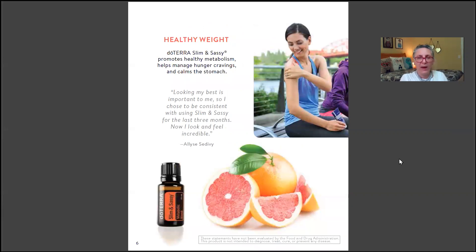Essential oils are very good at supporting healthy weight. Slim and Sassy promotes healthy metabolism, helps manage hunger cravings, and calms the stomach. It has a cinnamony, grapefruit taste and is very good. Many people use it in their breakfast smoothies or add a drop or two to their water. A review by Elise Sevedy says: 'Looking my best is important to me. Being consistent with Slim and Sassy for the last three months, now I look and feel incredible.' That said, it's not a miracle — you have to put in effort. Essential oils are meant to complement a healthy lifestyle, not create one.